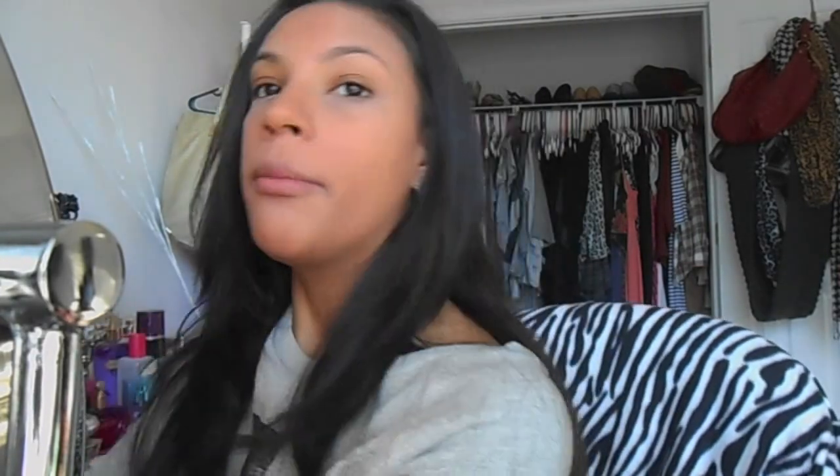Under my eyes I use my Real Techniques — I gotta look at this one because I just got it — setting brush, and my Revlon Nearly Naked pressed powder in medium. I set my under eyes with that so it's a bit lighter.